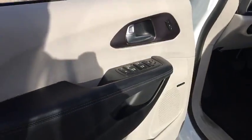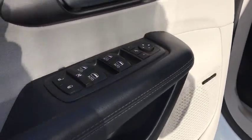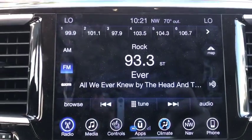Leather wrapped steering wheel, Bluetooth, adjustable steering wheel, power steering, cruise control, four-wheel disc brakes, keyless start, floor mats, aluminum wheels.